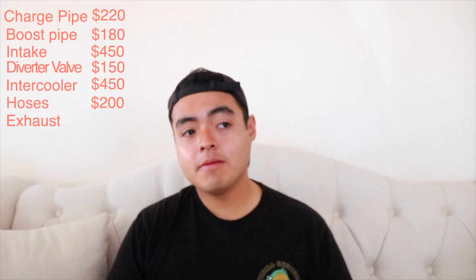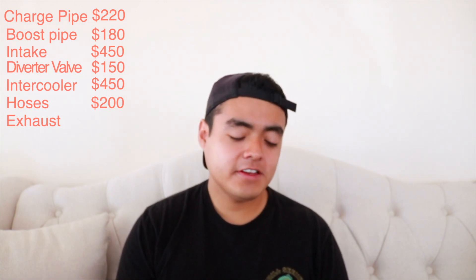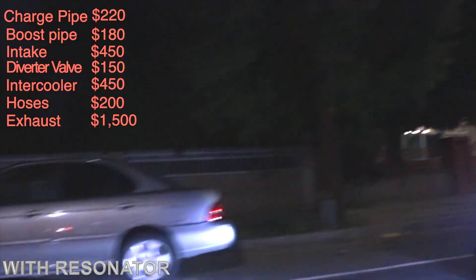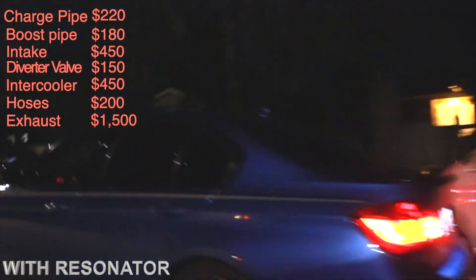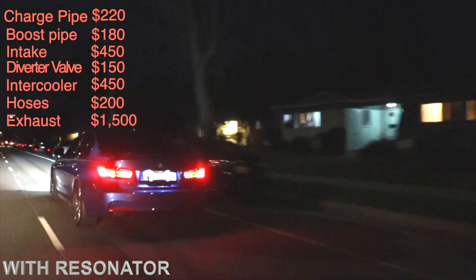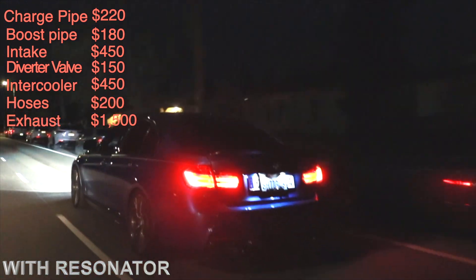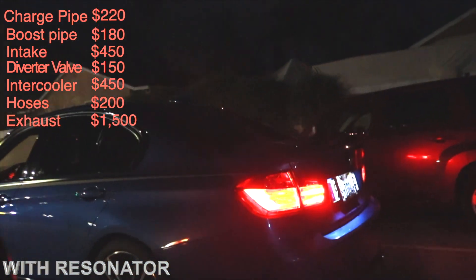Next was the exhaust. When I bought the car it was a stock BMW OEM 335 — pretty quiet. At the dealership I changed it to the M Performance exhaust, which was $1,500. It's a BMW original part. My first video was actually about my diffuser, so the exhaust didn't get its own video. Keep in mind I'm not counting labor — I did all the installs myself, but anything involving the exhaust I had done by a shop since I don't know how to weld.